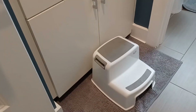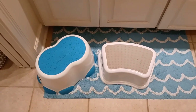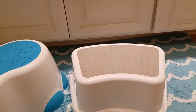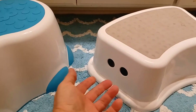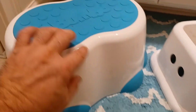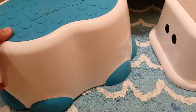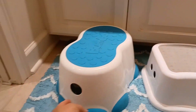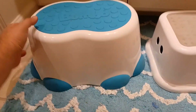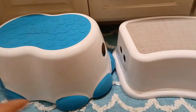Now let's take a look at the other two: the Bumbo and the Uncle Woo. The Bumbo is on the left in blue and white, and the Uncle Woo is in white on the right. Uncle Woo is the shortest of the three and has two holes you can use for easy pickup and storage. It also has non-slip treads on top for better stability. The Bumbo also has a hole here for easy pickup and storage.